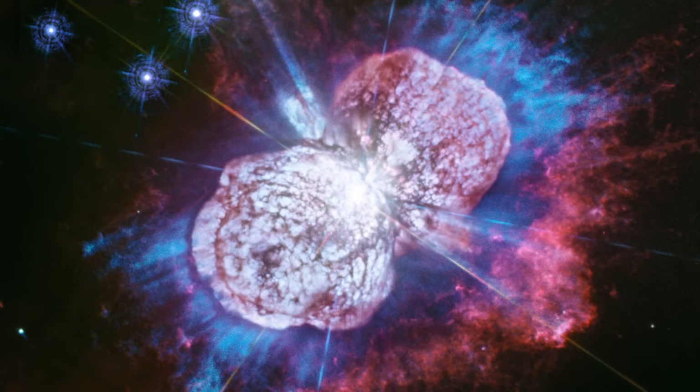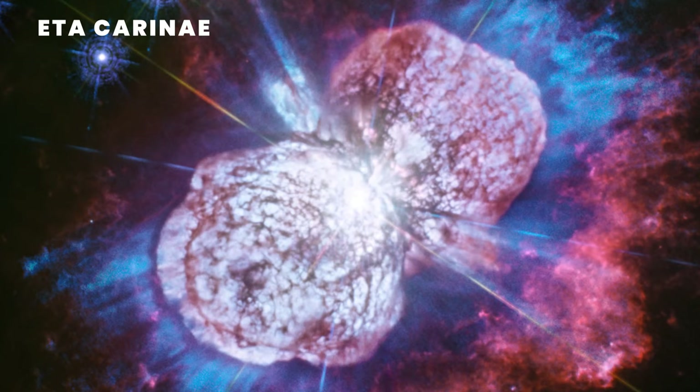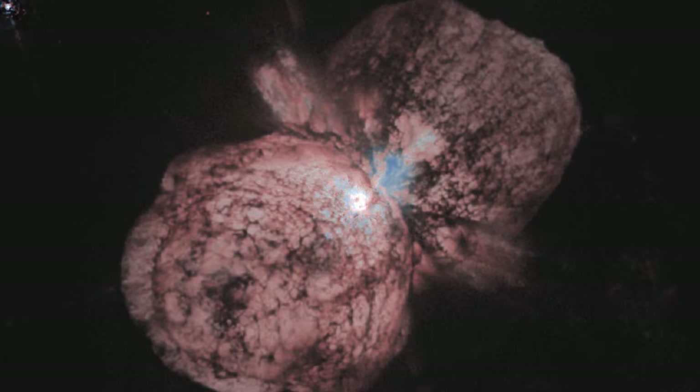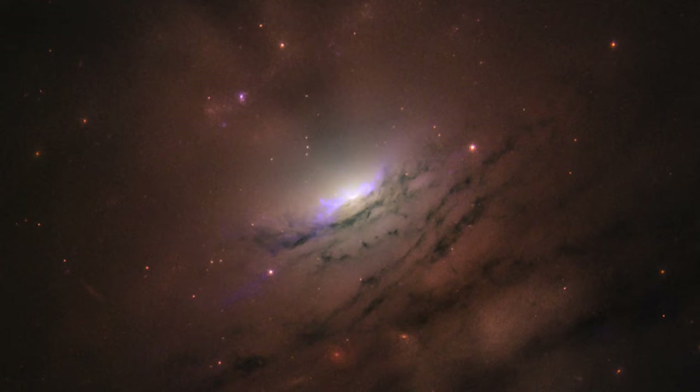This is the doomed supermassive star Eta Carinae, with hot expanding gases glowing in brilliant red, white, and blue — a slow-motion cosmic firework display that started 170 years ago and is still continuing.